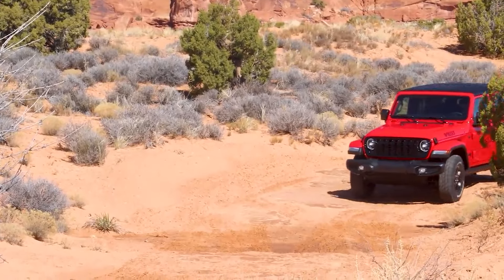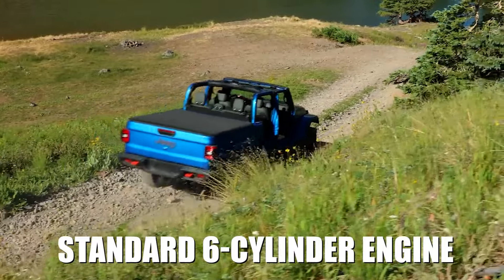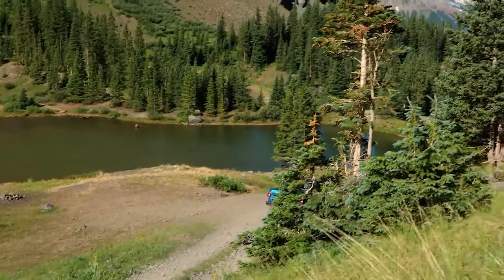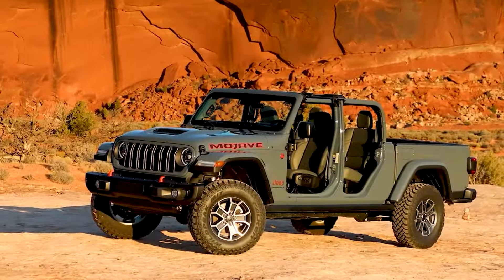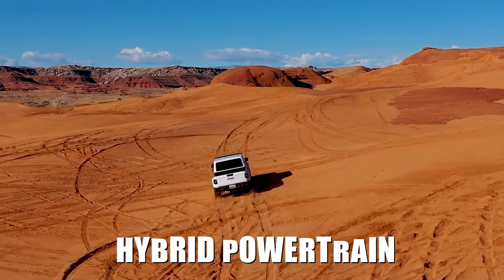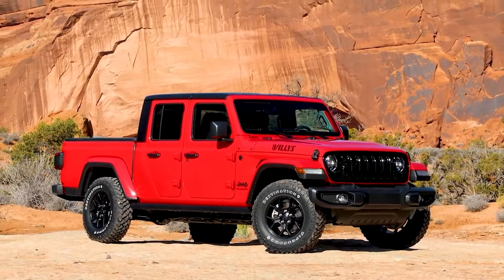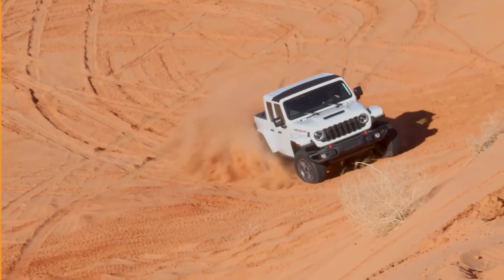The electric motor should also bring some relief at the pump and at least outdo the standard 6-cylinder engine the Gladiator comes with at 19 combined miles per gallon. The capacity of the electric battery could be between 20 and 30 miles. In the case of the Gladiator 4xe, one of the primary purposes of a hybrid powertrain is to provide more torque and better gas mileage. Either way, we look forward to seeing the Gladiator 4xe in action.